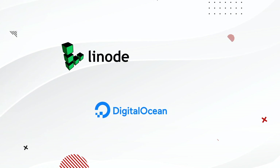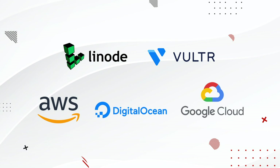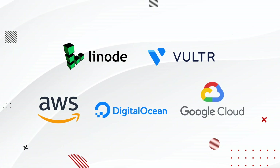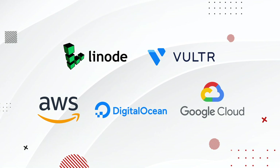Cloudways offers five different hosting providers: DigitalOcean, Linode, Vultr, Amazon AWS, and also Google Cloud. I'll first go through each individual hosting provider and then give you a table so you can compare each hosting provider side-by-side.